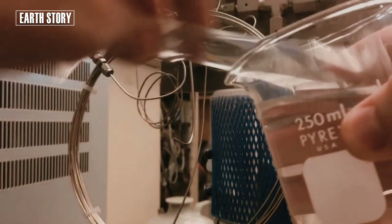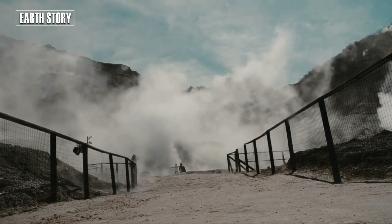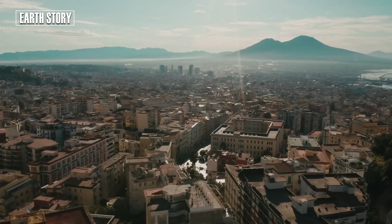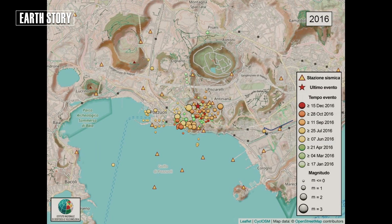Through subsurface imaging and laboratory experiments, Stanford scientists have shown how increased pressure from water and steam in the reservoir beneath Campi Flegrei can cause earthquakes when the caprock is sealed.